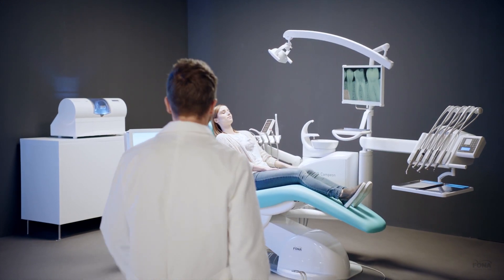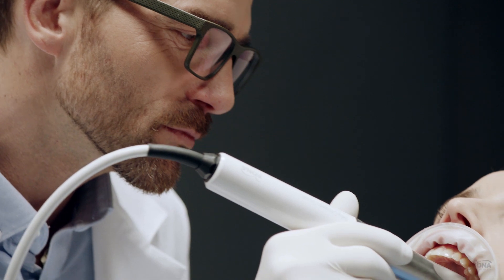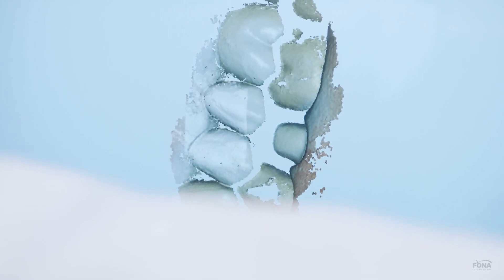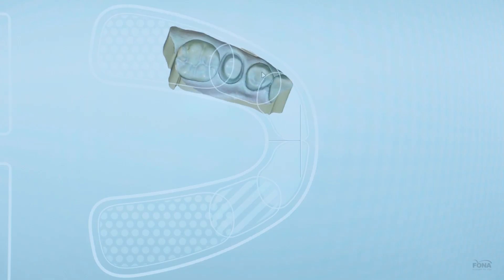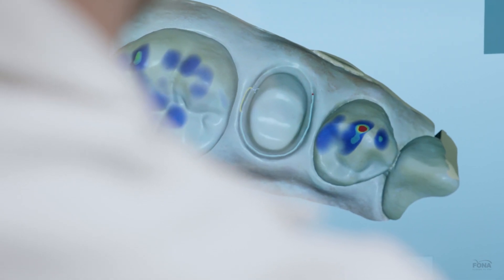Let me show you how easy it is. First, I scan the opposing jaws and bite to acquire a 3D model of the restoration area. The process is very smooth — I'll be holding a brand new crown in my hands within an hour. No need for repeated visits or waiting for the lab.